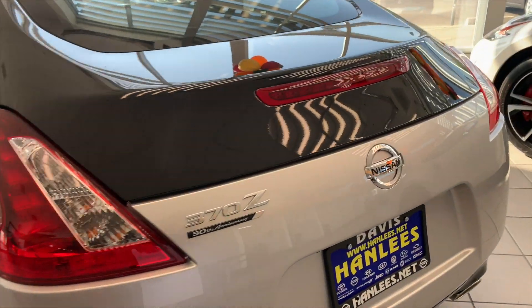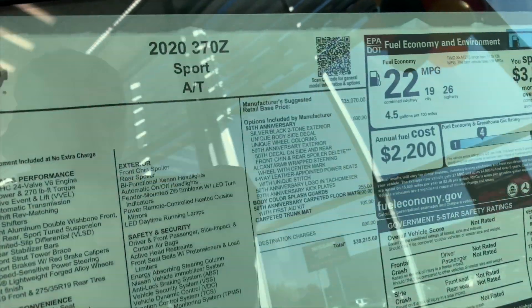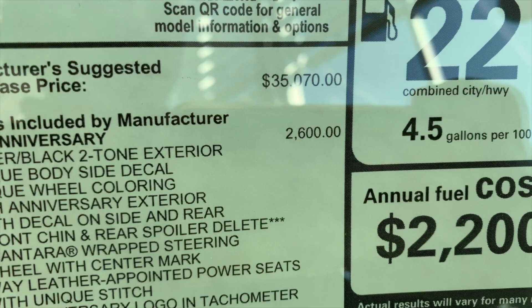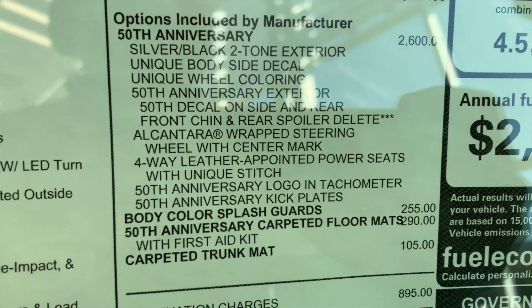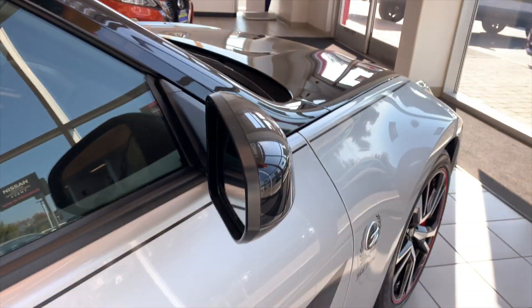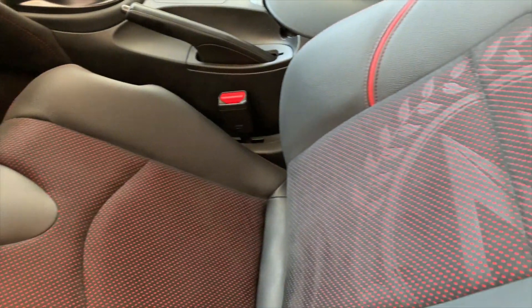370Z 50th anniversary. So here's a normal one — let's look at what it includes. The 50th anniversary is a $2,600 option: body color splash guards, and I think the biggest things are the decals and the Alcantara steering wheel. You can see the Alcantara steering wheel and some nice seats. $2,600 for that — do you guys think it's worth it? The car itself costs like four or five grand more.